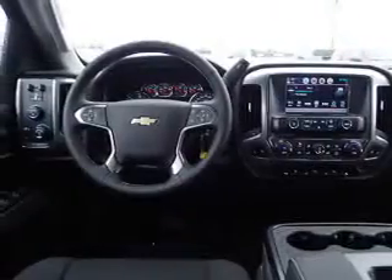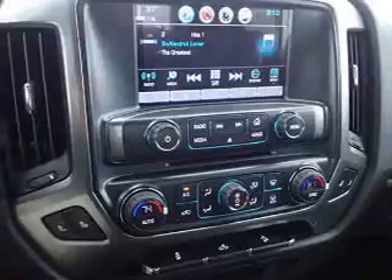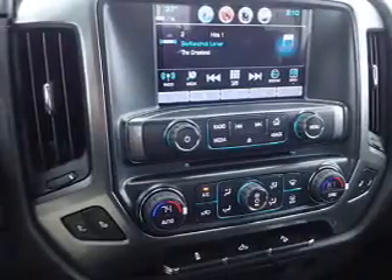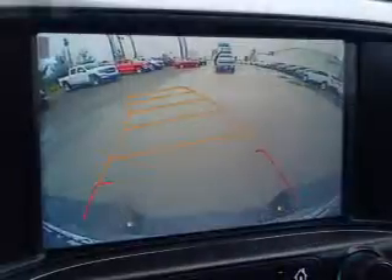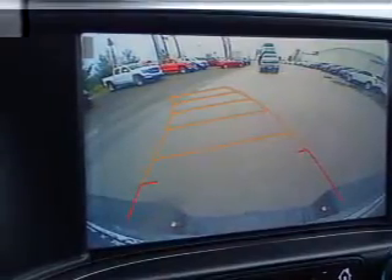Anti-lock brakes. Inside you'll find Bluetooth connectivity, digital radio, Sirius XM satellite radio, an auxiliary input, steering wheel controls, a backup camera, curtain head airbags, front airbags, side airbags, and child safety locks.